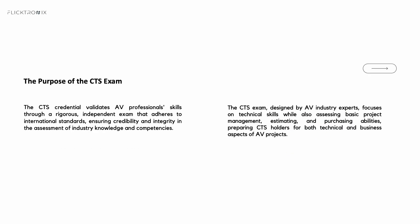Let's cover the purpose of the CTS exam. It's an independent, psychometrically validated test of your AV knowledge and skills. Subject matter experts and professional test developers update its contents on a regular basis to stay in step with real-world AV tasks. Passing it proves you're in line with the highest standards in the industry.